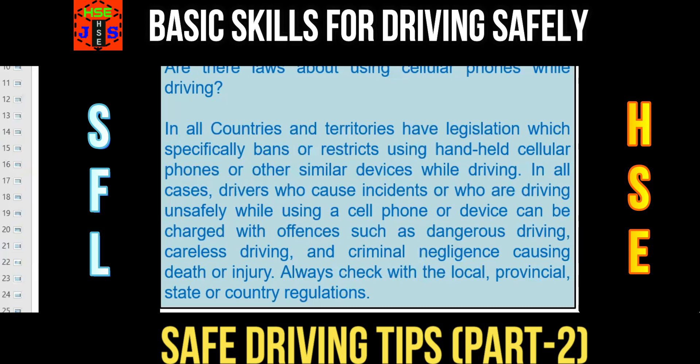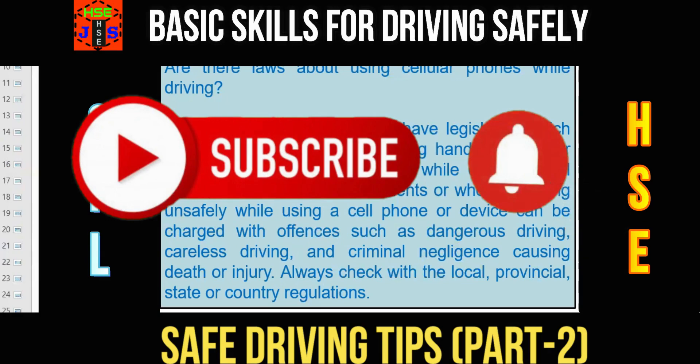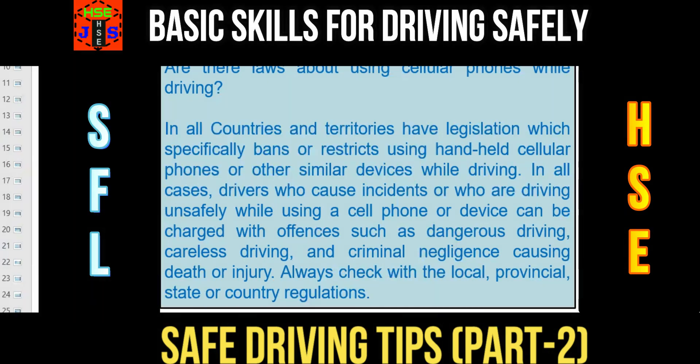Your safety is your responsibility — not only your safety, but the safety of others as well. That's all for today. This training session on the skills required for a safe driver and safe driving tips is now over. If you have any questions, please ask in the comment section. Thanks for watching, and don't forget to like, comment, and share the video. Hope to see you soon with a new HSE tutorial. Until then, take care, good luck, and goodbye.